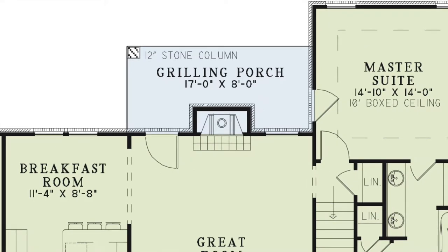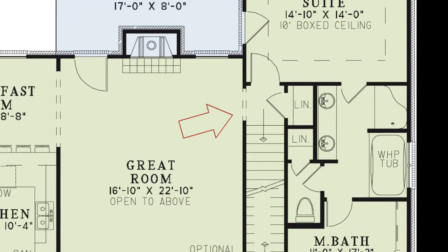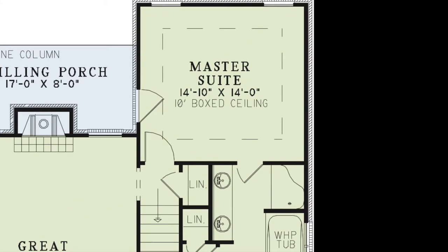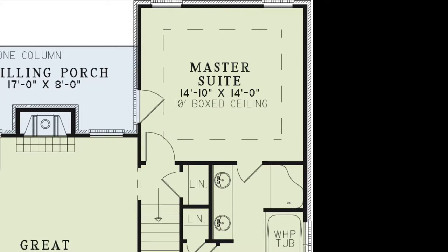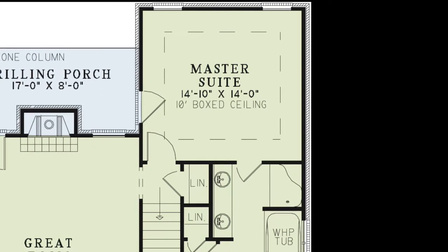This will be your new favorite spot, especially with the private access from the master suite. From the great room lies a small hallway with a linen closet, the stairs leading above, and access to the master suite. This suite has a 10-foot boxed ceiling, private access to the grilling porch, and gives you enough privacy being tucked away in the right corner of the house, away from the other bedrooms.